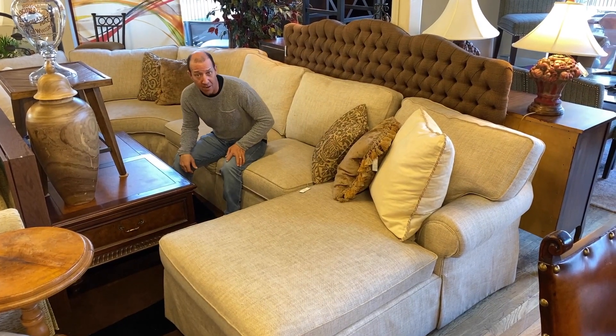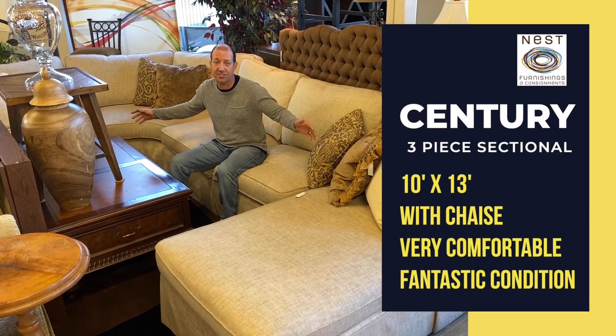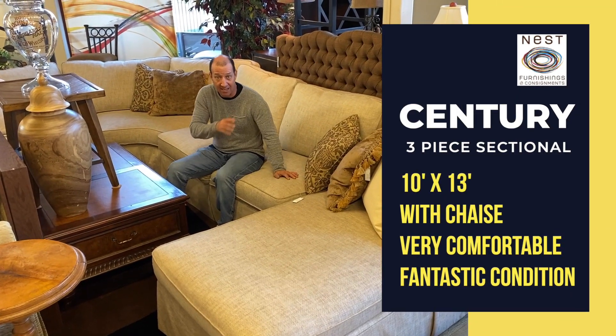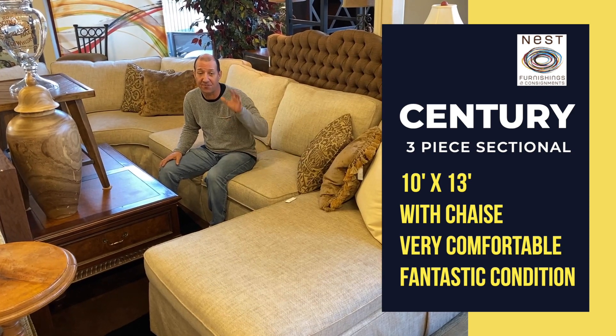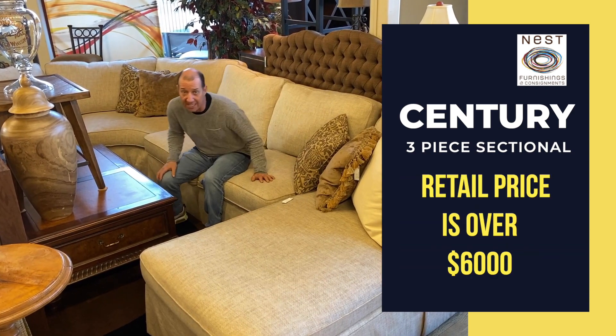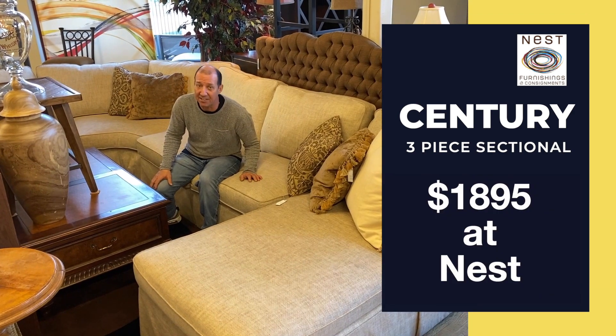Do you want to freshen your place up? How about this three-piece sectional from Century? It's 10 by 13, has the chaise piece, so comfy and in fantastic condition. Retails for over $6,000, only $18.95.